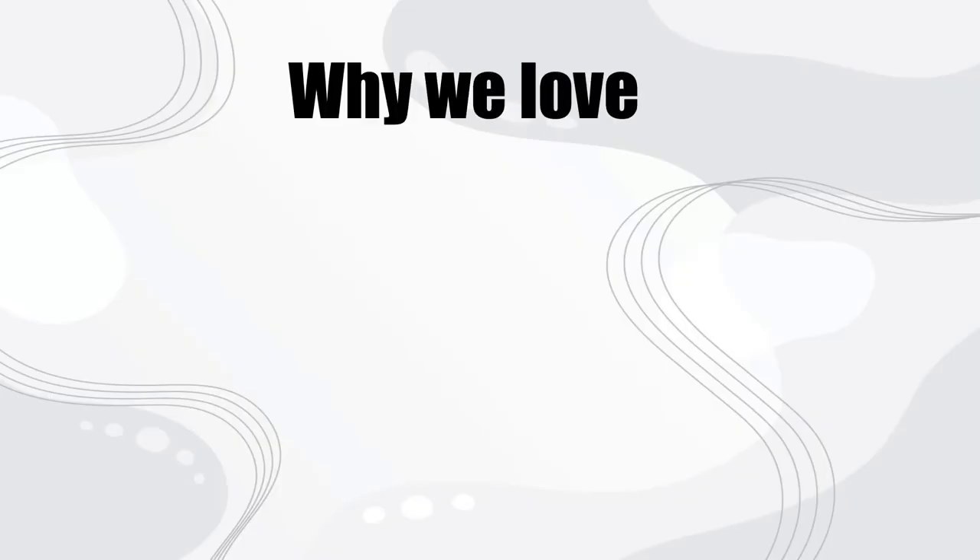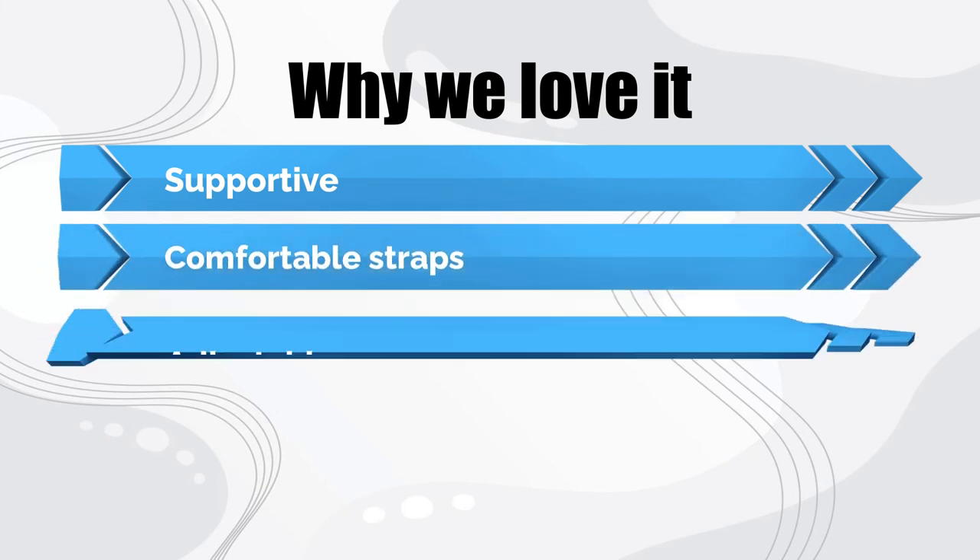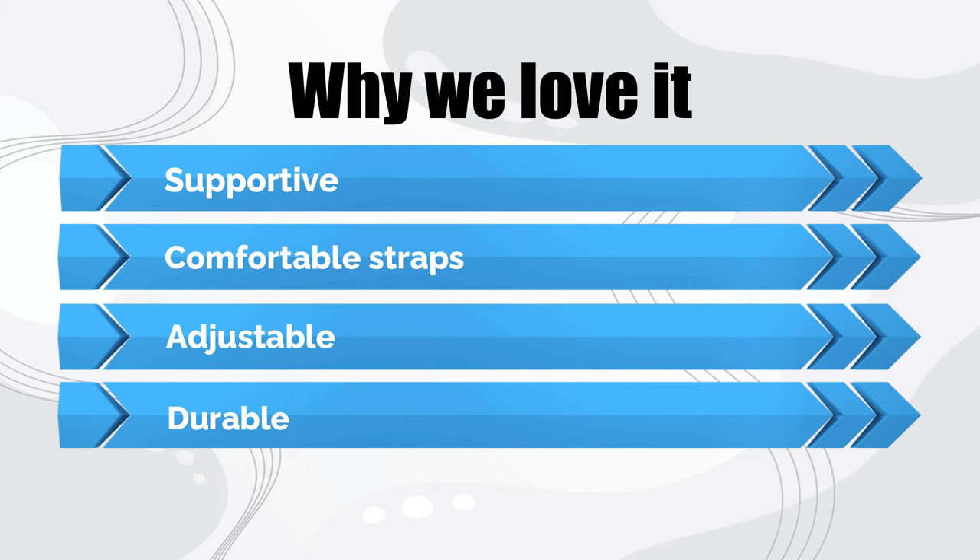Why we love it: supportive, comfortable straps, adjustable, durable.